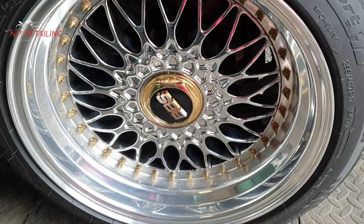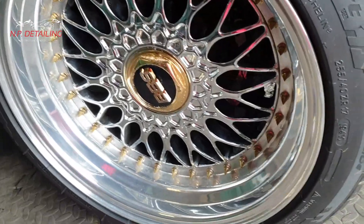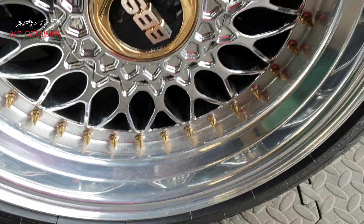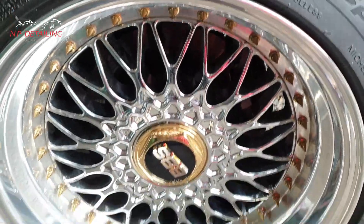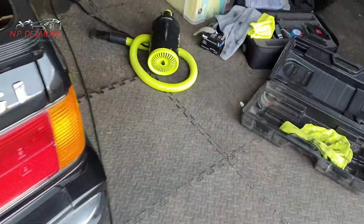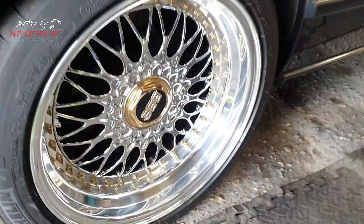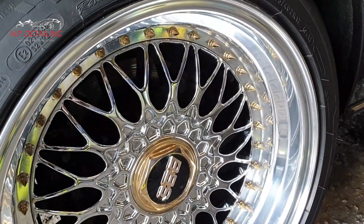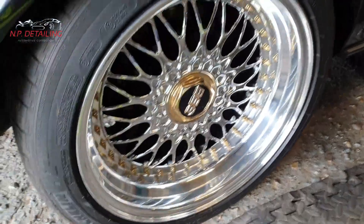This is a wheel that I've not done yet — see it's got a bit of a tarnish to it. And this is a wheel that I've done. Nice and bright, polished.